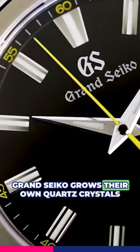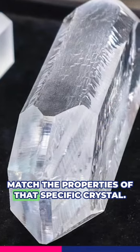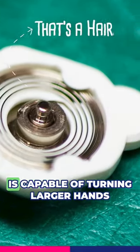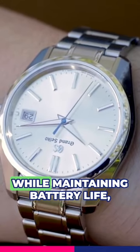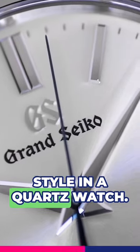Grand Seiko grows their own quartz crystals and adjusts each movement to match the properties of that specific crystal. The movement features a twin pulse control motor, which is capable of turning larger hands while maintaining battery life, allowing for the classic Grand Seiko style in a quartz watch.